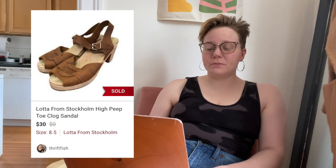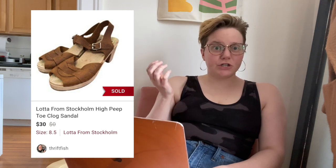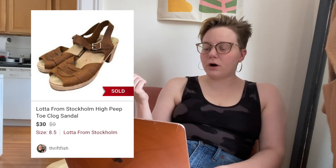First up, an item that sold after three days: a pair of Lotta from Stockholm high peep-toe clog sandals. These are very traditional-looking clog sandals, and this style is very popular right now. I'd never heard of this brand before, but they sold after three days for $30, leaving me with $21.54. There was a shipping discount, but I was happy with that. I'm typically happy with sales $30 and over at my current cost of goods.